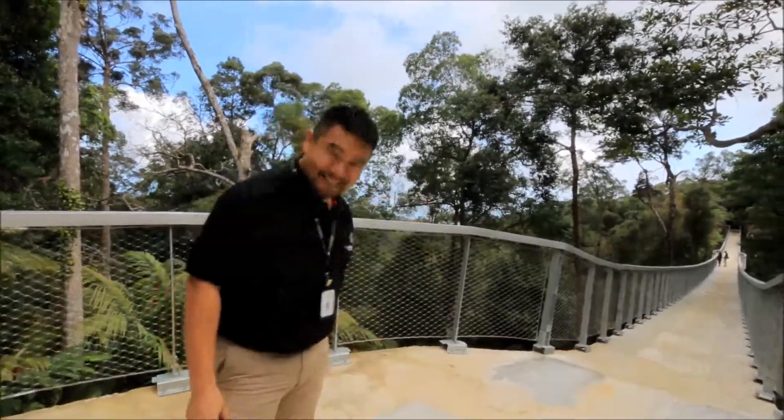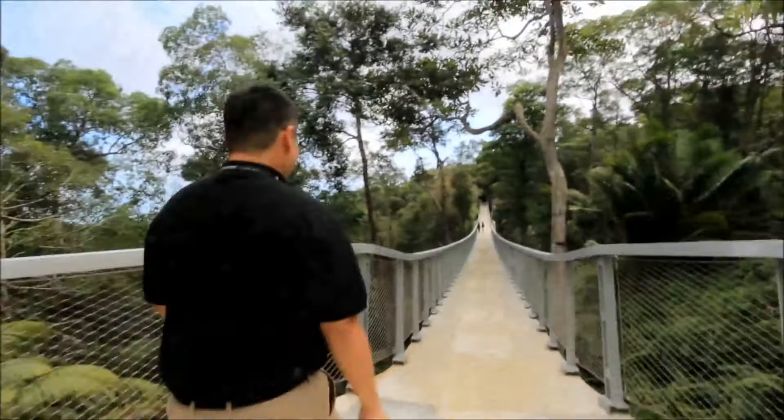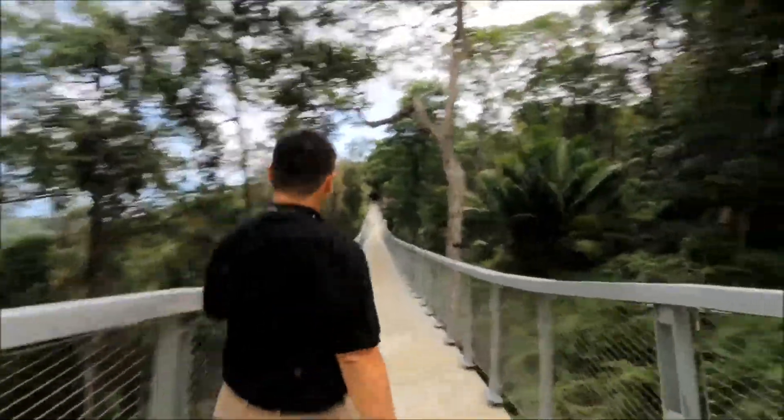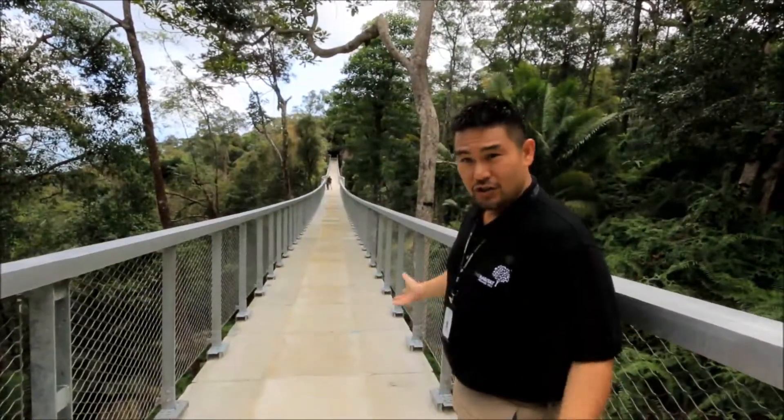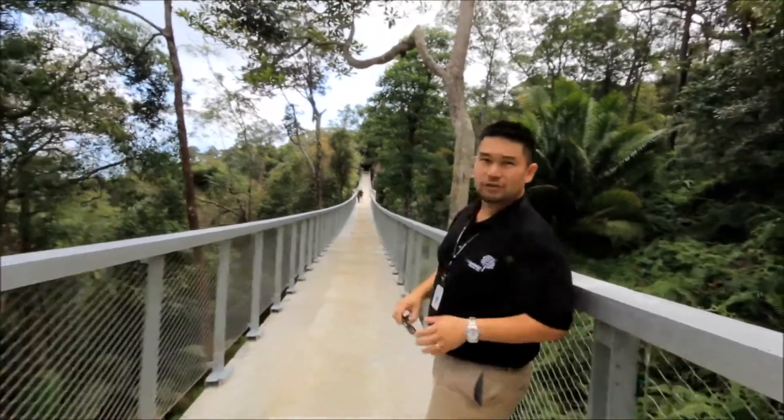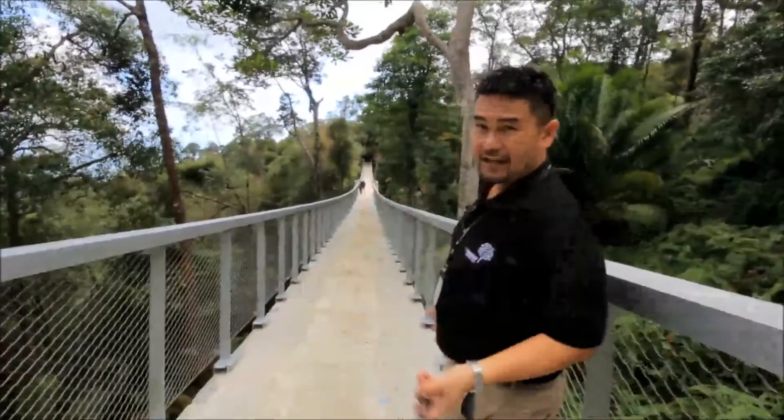So shall we go for a walk? Let's do it. So as you can see, it's a concrete bridge, as opposed to a traditional ribbon bridge, which is quite shaky and bouncy.